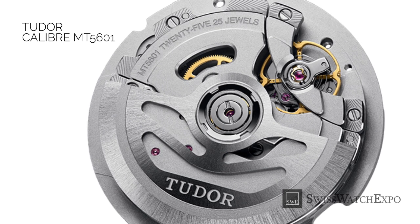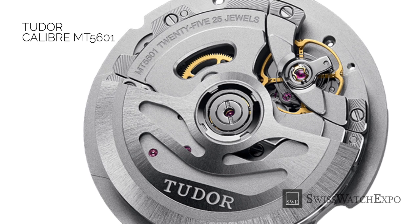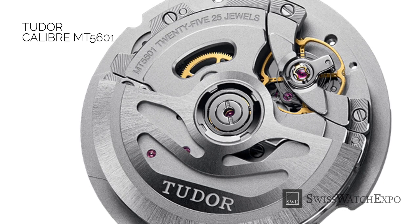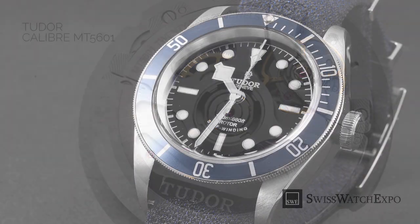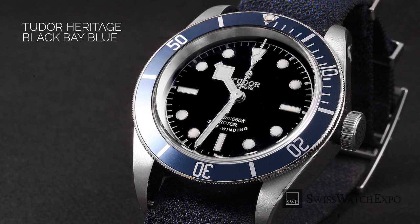This distinguishing factor all changed when, in 2015, Tudor launched their first-ever in-house movement. It first appeared in their North Flag line, but the caliber has been applied to the rest of their portfolio. Recent Tudor models now run on in-house Tudor movements.